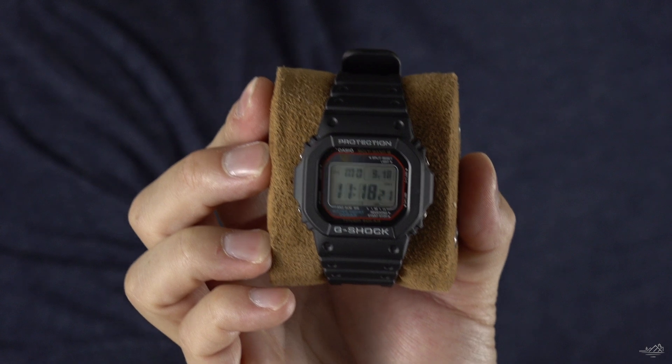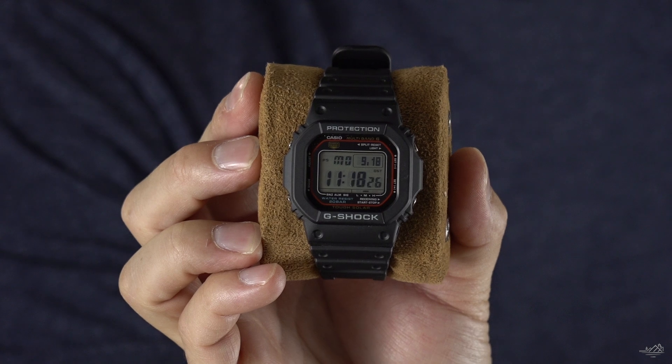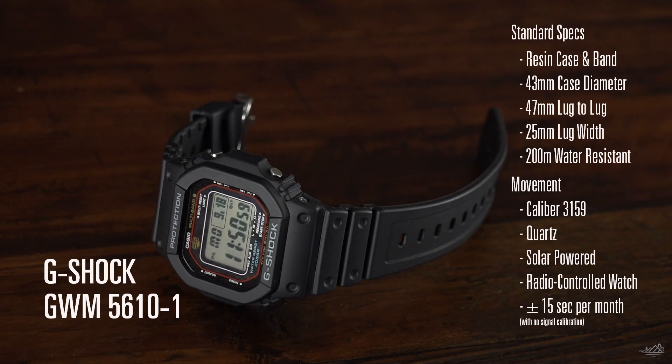We'll start off with the first one: the G-Shock 5610-1. This is the one I actually use the least. It is the toughest in the short term — I can beat this one up the most — but it is kind of my Sunday lazy day watch. It's just so comfortable and lightweight. It automatically updates itself, so I don't have to think about it. When I go running I'll wear this, as well as quick trips to the store, kind of just around town on weekend days.